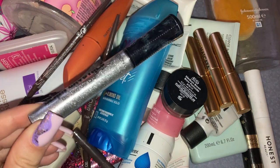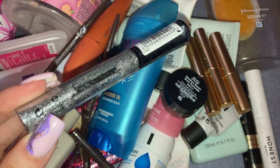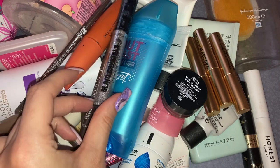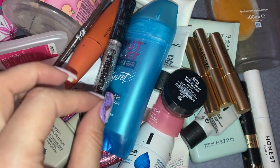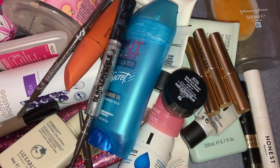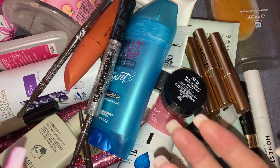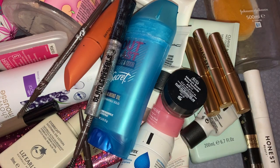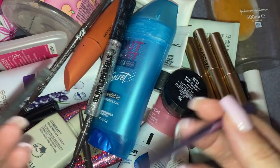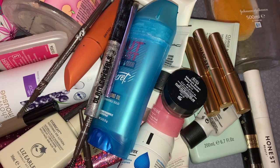Also getting rid of this Collection Glam Crystals Dazzling Gel Liner — I love these but it's completely dried out. They're only about £3.99. I feel like Collection is a brand that's slept on — they have some amazing products. Everyone's been raving about the Collection Filter Finish, supposed to be a dupe for the Charlotte Tilbury Flawless Finish. I do have that so I'll give it a try. Also getting rid of this Real Techniques eyebrow brush — it's completely broken. I've had it for the longest time. I do love Real Techniques brushes.